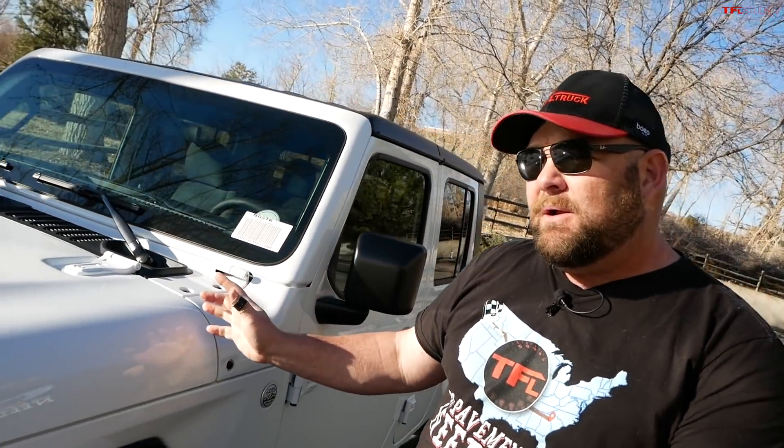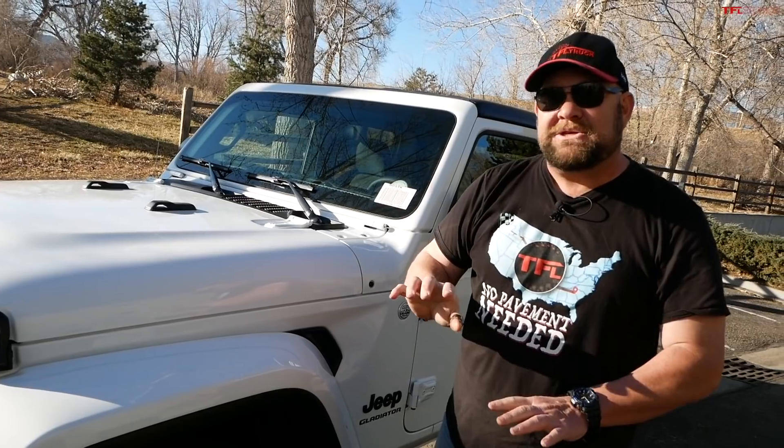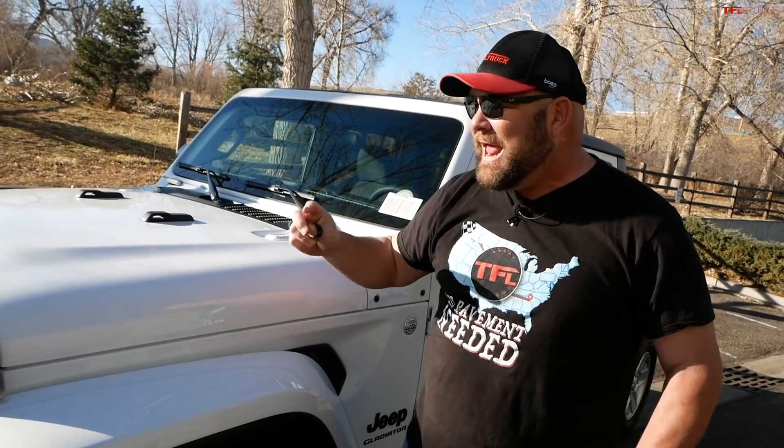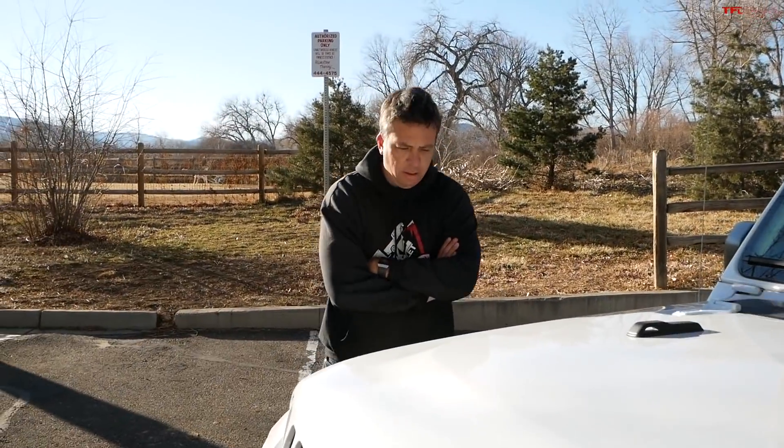Folks, I'm here to tell you that what you're looking at here, this Jeep Gladiator — which is just a step above the base model and comes with a six-speed manual transmission — is a bargain and it is a hell of a good little truck. But you know, it's no Rubicon. It doesn't have lockers.